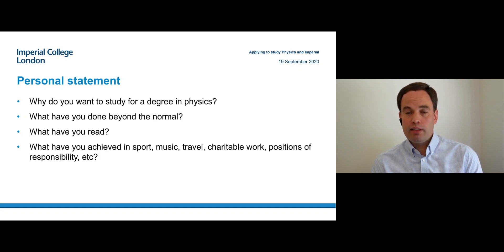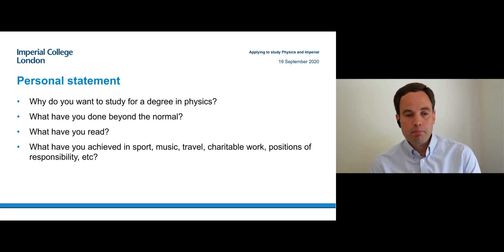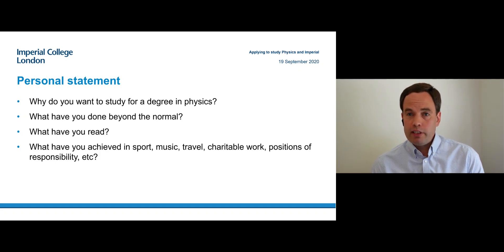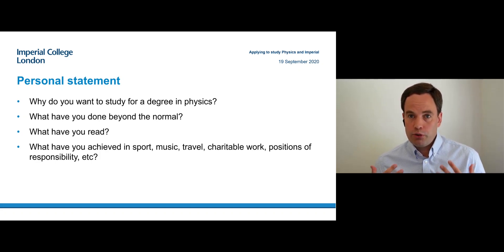Also include anything non-physics that you've done: sport, music, positions of responsibility, voluntary work. That's also very important because it tells us about you as a person and your contribution to the student community.